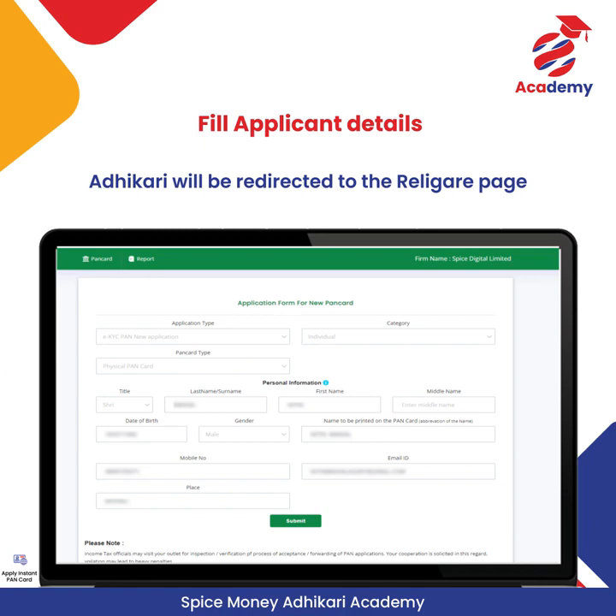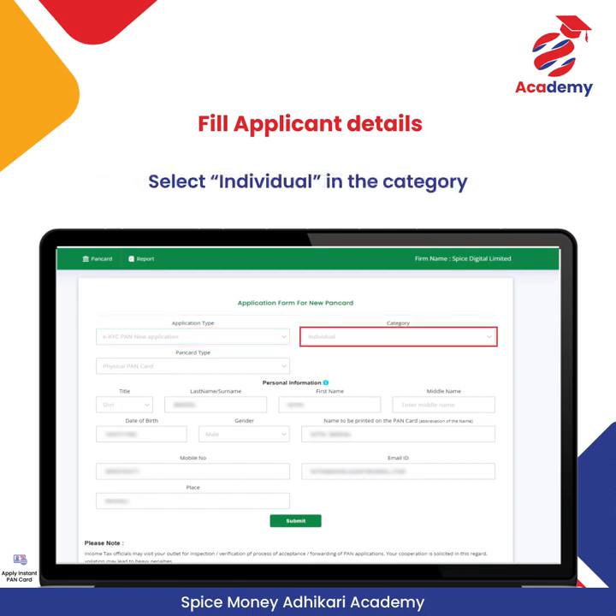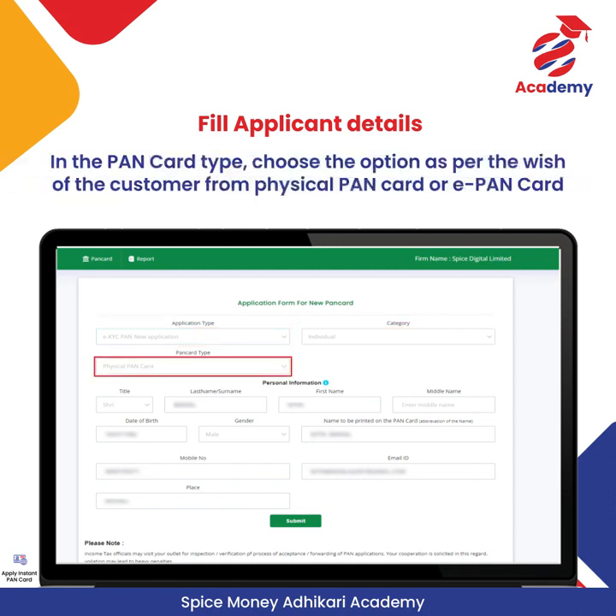The Adhikari will be redirected to the ReliGear page where he or she needs to fill in the details of the applicant for an Instant PAN Card. In the Application Type, select EKYC PAN New Application. Select Individual in the category. In the PAN Card type, choose the option as per the customer's wish — Physical PAN Card or E-PAN Card.